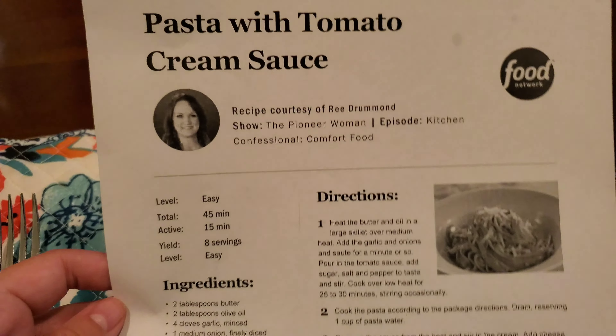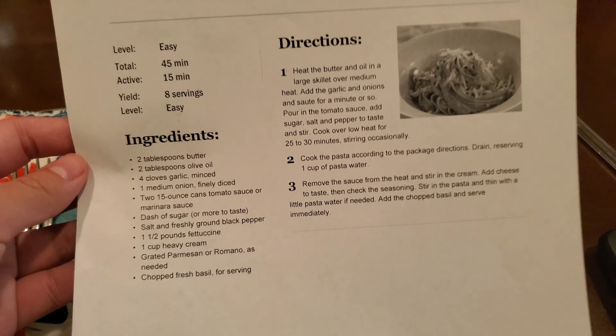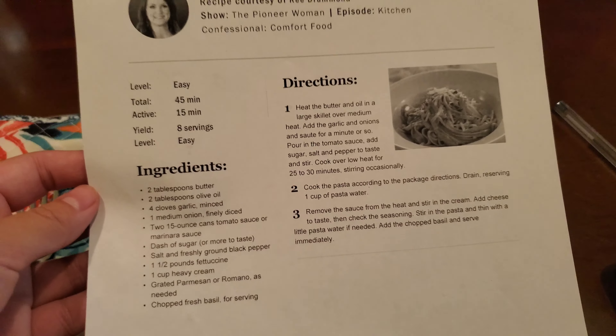Here is the recipe — pasta with tomato cream sauce — super easy, and I will see you guys later. Bye.